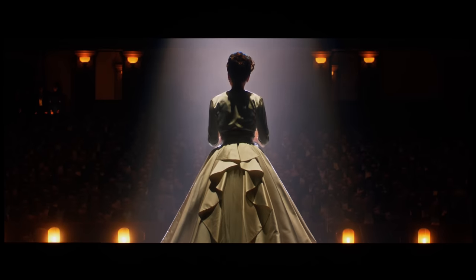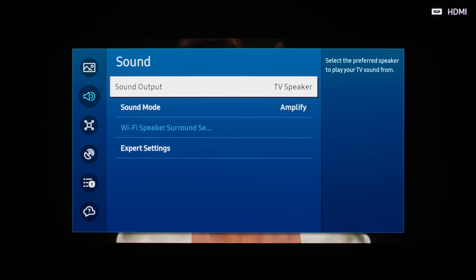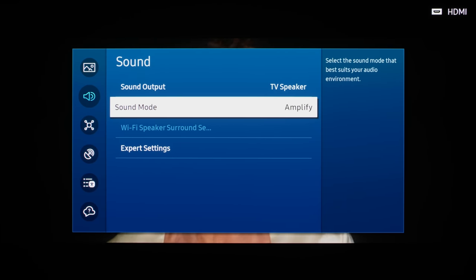Despite the thin chassis, the Samsung S95C was able to generate relatively impressive sound, delivering sufficient bass as well as pleasant mids and highs to satisfy casual viewing, especially if you used the Amplify function to widen the soundstage.